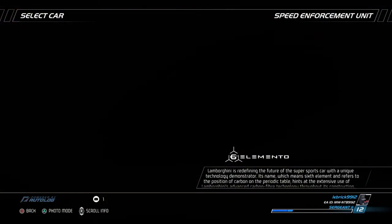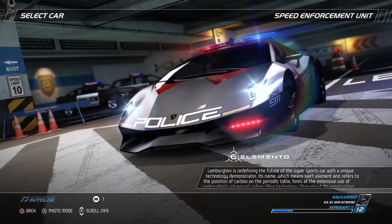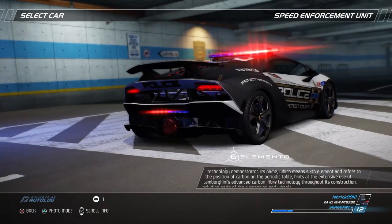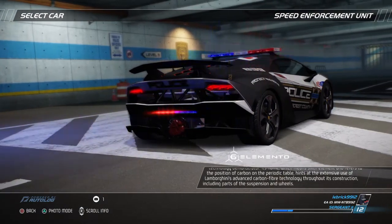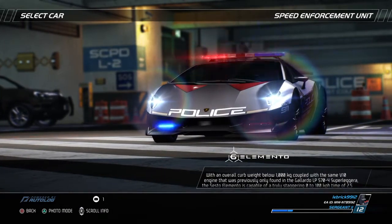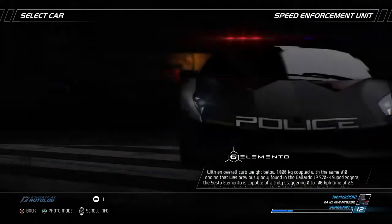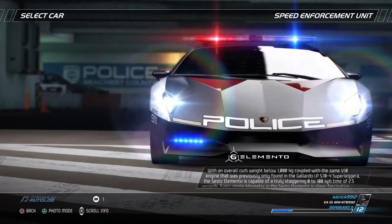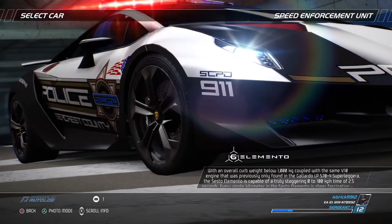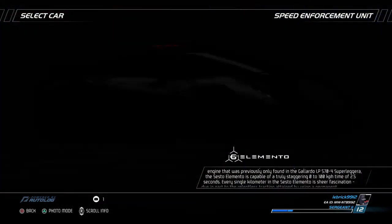Lamborghini is redefining the future of the super sports car with a unique technology demonstrator. Its name, which means six-element and refers to the position of carbon on the periodic table, hints at the extensive use of Lamborghini's advanced carbon fiber technology throughout its construction, including parts of the suspension and wheels. With an overall curb weight below 1,000 kg, coupled with the same V10 engine previously found in the Gallardo LP570 Superleggera, the Sesto Elemento is capable of a truly staggering 0 to 100 km/h time of 2.5 seconds.